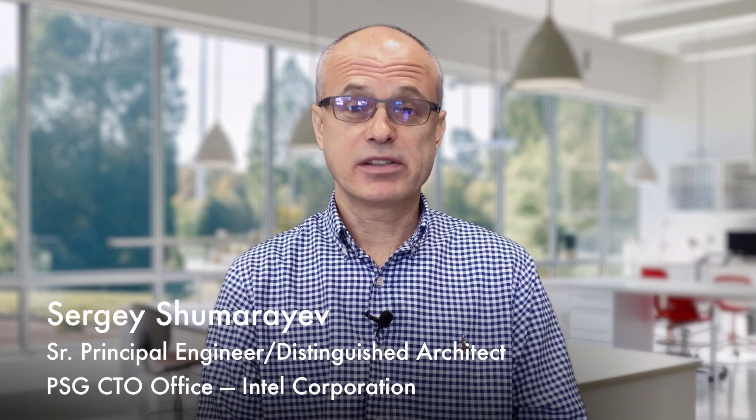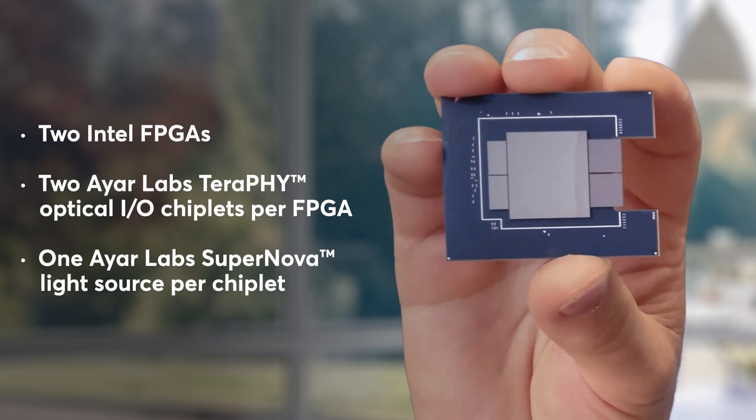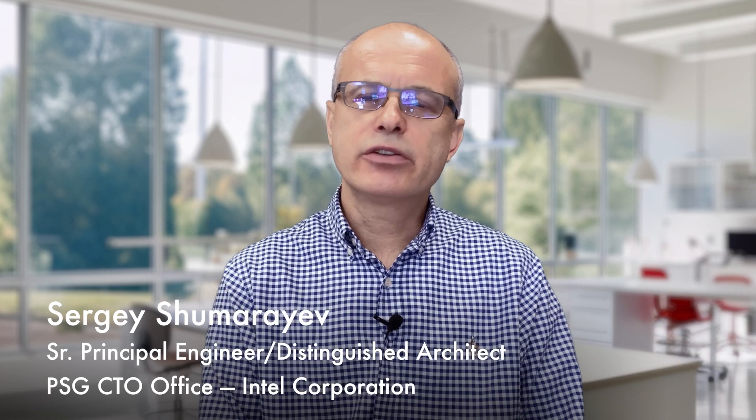This technology allows us to provide high bandwidth, low power, low latency connectivity between compute elements so that they all behave as one compute node. What we hear from our customers is that the socket power is the shared resource between compute and connectivity.